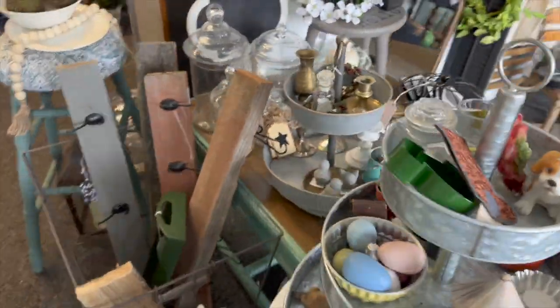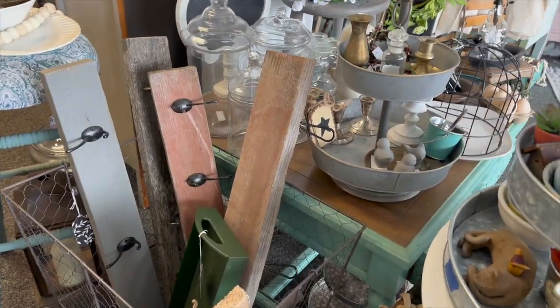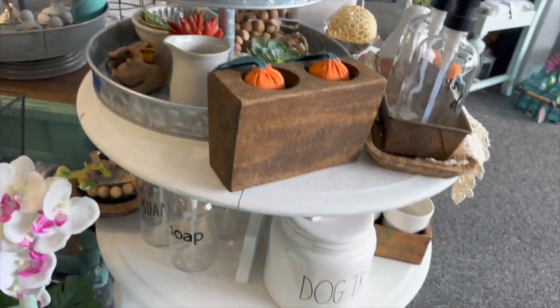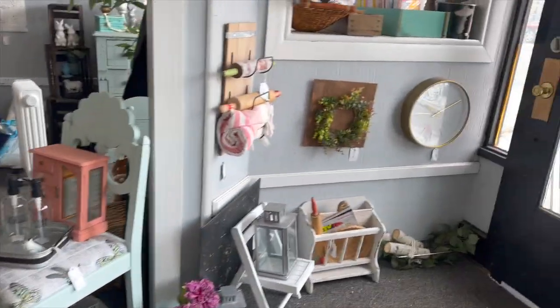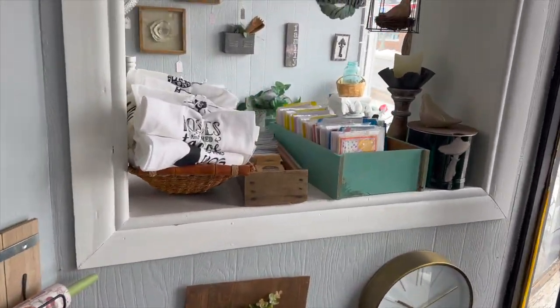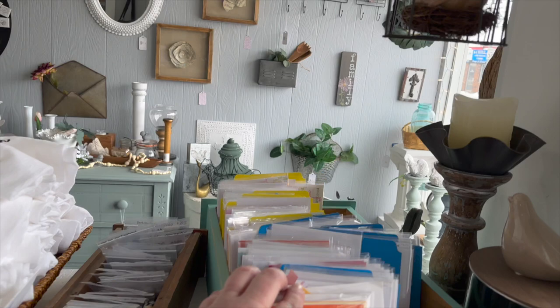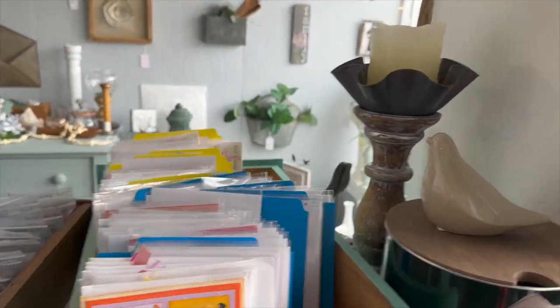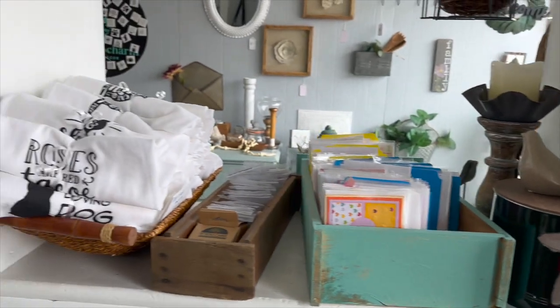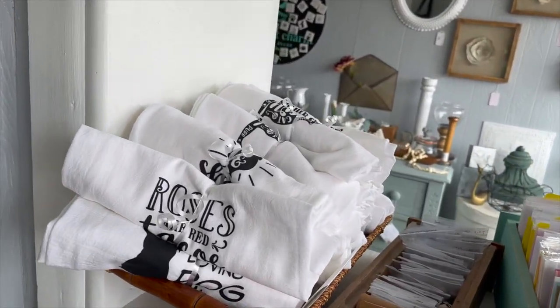Over here is a basket full of hooks — so much fun stuff in here, just a little bit of everything. We've got some handmade cards; she does a really great job on these, they're so pretty. We just restocked and brought in new towels.